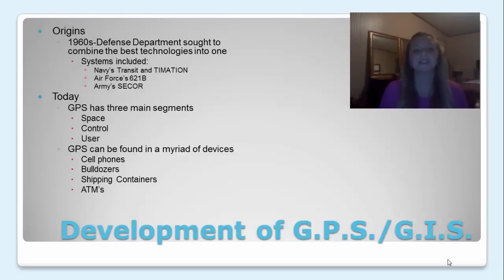Today, GPS has three main segments. Those segments are space, control, and user segments. GPS can be found in a myriad of devices such as cell phones, bulldozers, shipping containers, and ATMs.